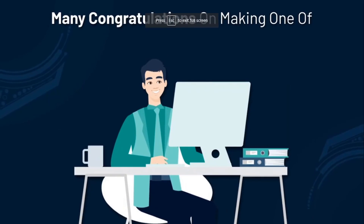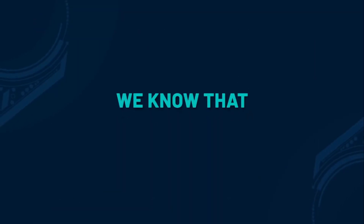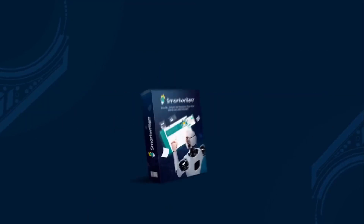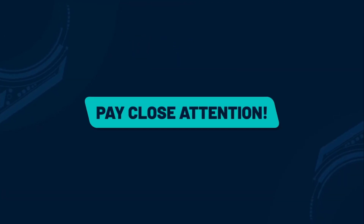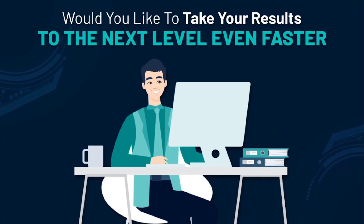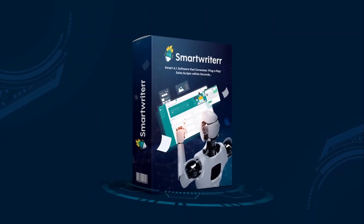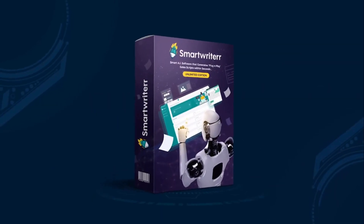Many congratulations on making one of the smartest decisions in 2021. We know that you're already excited and ready to create your first sales copy with Smart Writer commercial license. But wait for a second and pay close attention to what I'm about to ask. Would you like to take your results to the next level even faster and make more out of Smart Writer? If yes, then we highly recommend you upgrade to Smart Writer Pro Unlimited Edition right away.